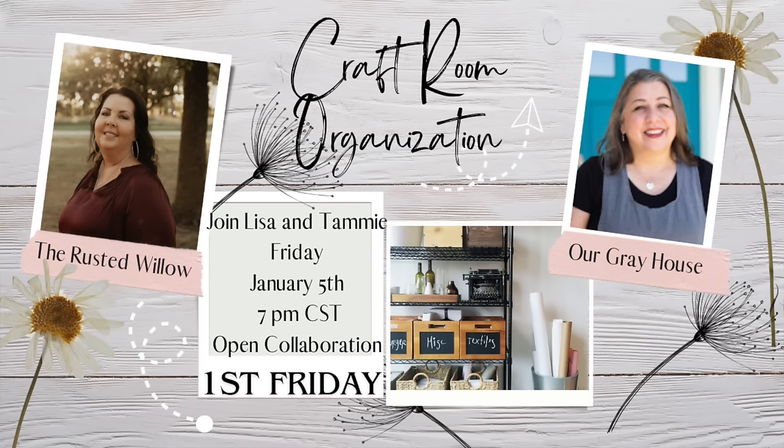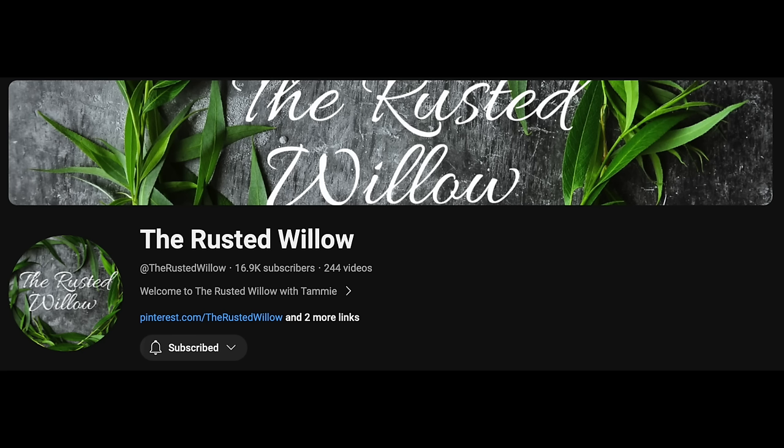This video is part of the First Friday playlist. My friend Tammy from the Rusty Willow and I host it every other month now. This month is a fun one. I love looking at other people's spaces — whether it's touring a house, because I'm a realtor too, I like looking at other people's houses. I love seeing behind-the-scenes stuff, so I just want to share a little bit of my craft room area with y'all.